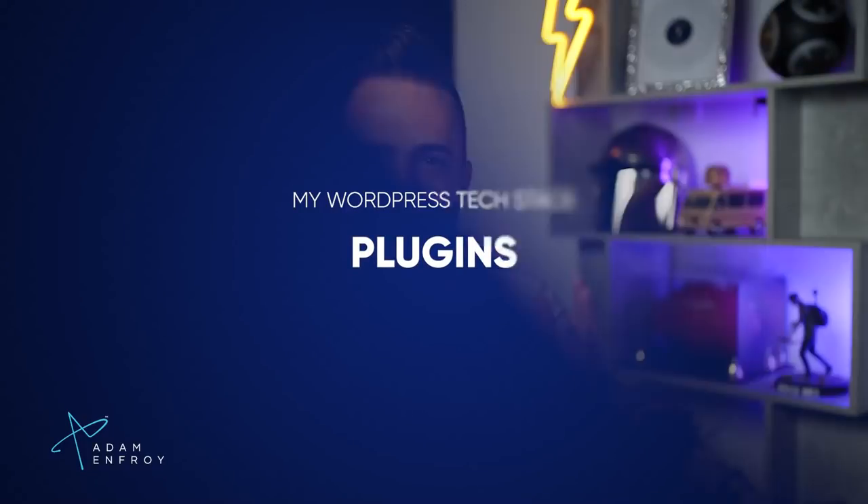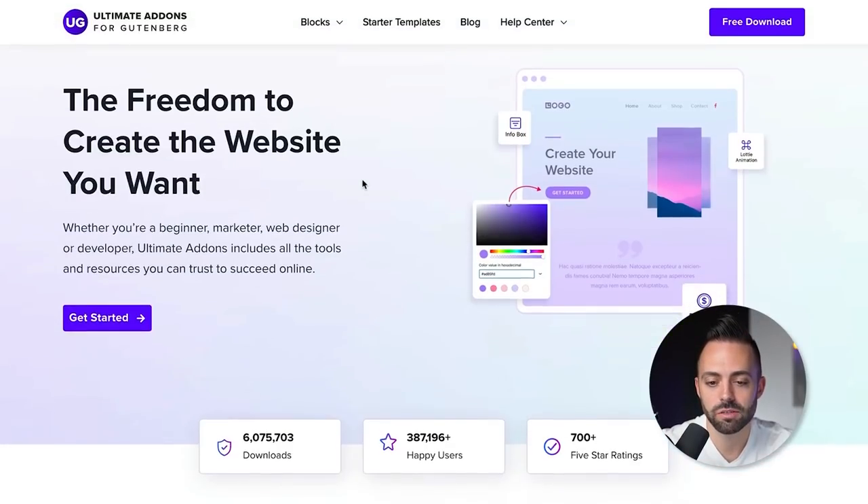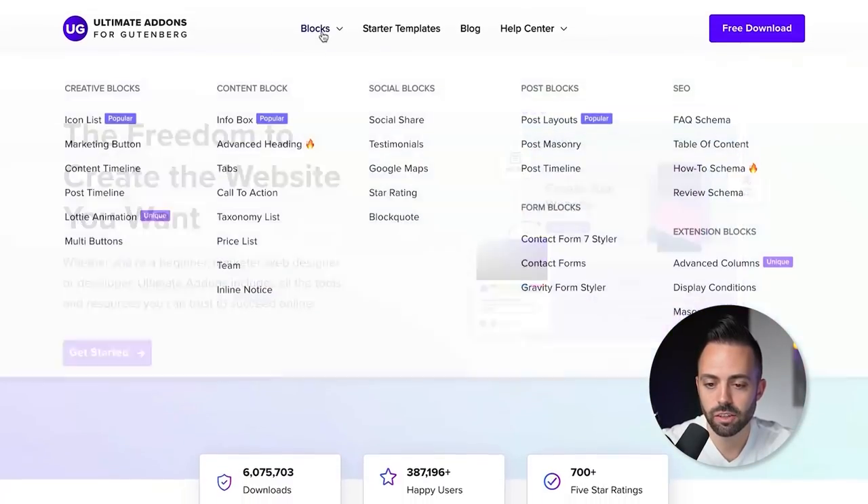With your web hosting and theme set up, let's talk plugins. Now you're in your WordPress dashboard and you need plugins to make your site run efficiently. I'll cover the essential plugins and at the end the optional extras. First is Ultimate Add-ons for Gutenberg. Gutenberg is the standard WordPress page and post editor. Ultimate Add-ons is completely free and lets you create all kinds of advanced content blocks.